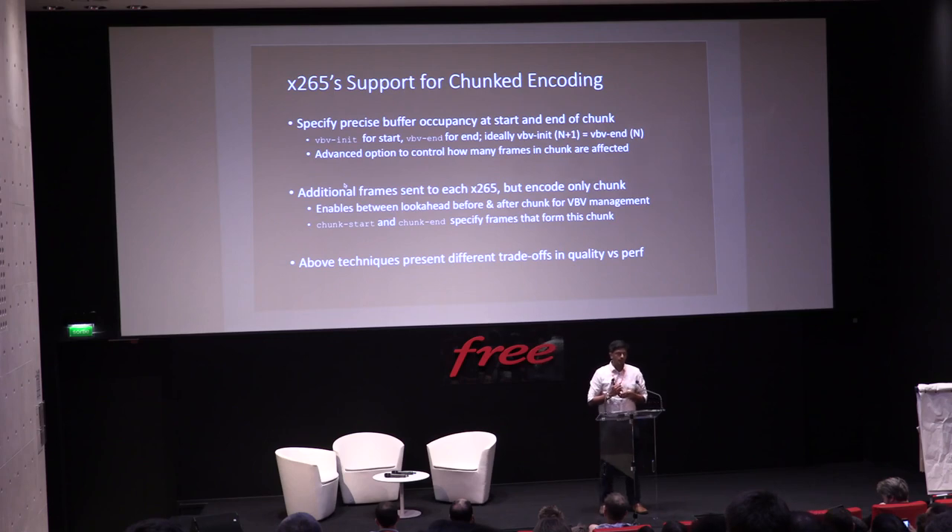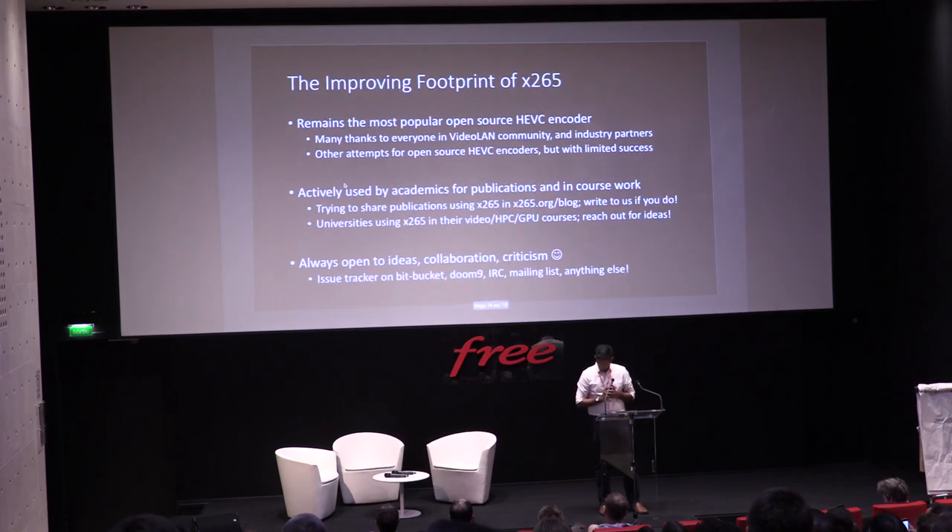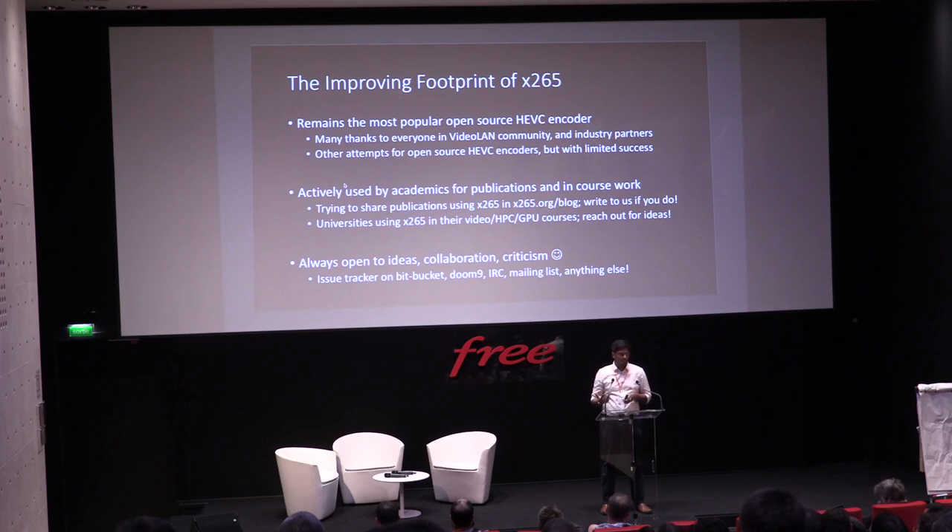These two mechanisms are orthogonal and present different trade-off points in quality and performance — both are available in the public repo, already part of V2.8 or coming in V2.9. Give it a spin and let us know what you think. X265 remains the most popular HEVC encoder today. There have been attempts by others to put out open-source HEVC encoders, but we've crossed the five-year mark and we're excited to see where we go from here.